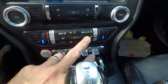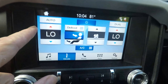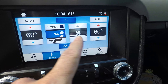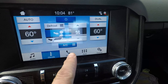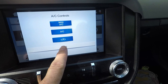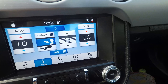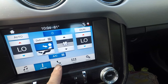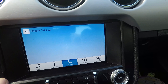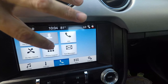You have all your different controls for where you want the cooling or heating to go, and up here you can also control it for both sides and change everything. You also have the phone with your recent call list and contacts.